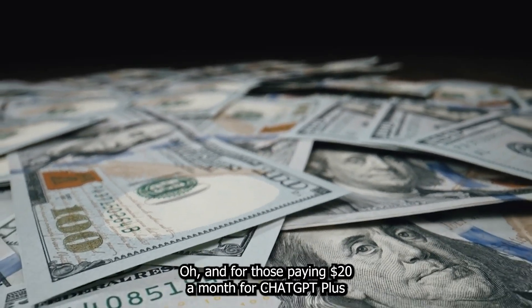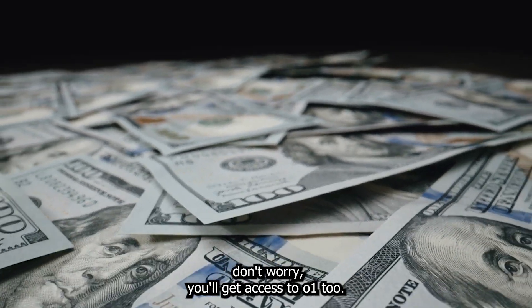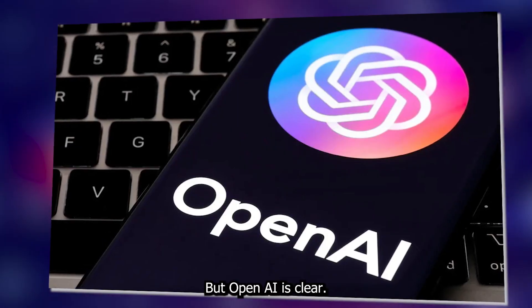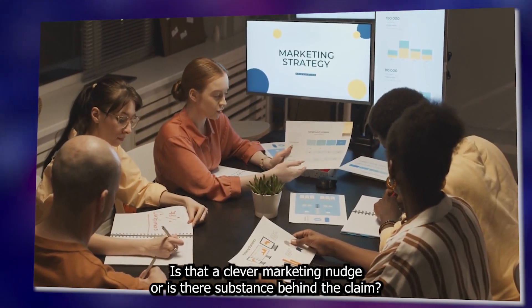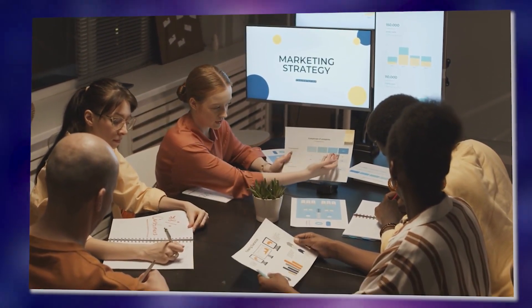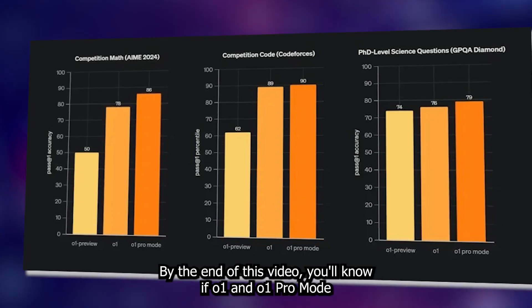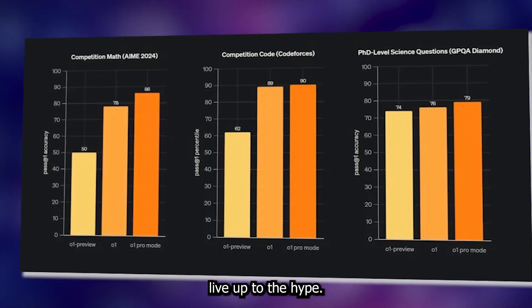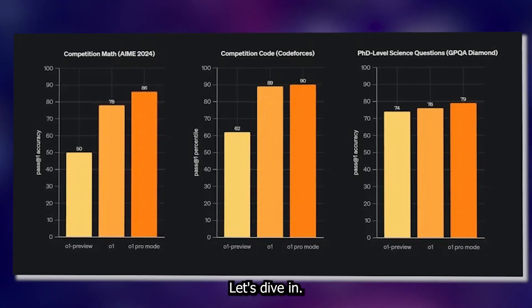For those paying $20 a month for ChatGPT Plus, don't worry — you'll get access to O1 too. But OpenAI is clear: if you're not on the Pro tier, you're missing out on the cutting edge. Is that a clever marketing nudge, or is there substance behind the claim? That's exactly what we're here to explore. By the end of this video, you'll know if O1 and O1 Pro Mode live up to the hype, or if they're just fancy names with a big price tag.